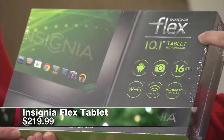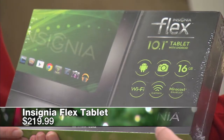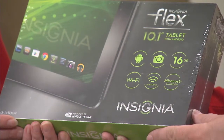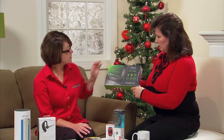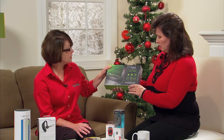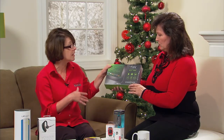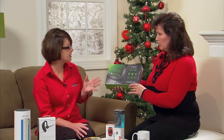This is actually the second generation of the Insignia Flex tablet. It's got a 10.1-inch screen and the Android Jelly Bean operating system, which is supposed to be very fast and very user friendly. It's Wi-Fi and Bluetooth enabled, which is nice. For right around $220, it's a pretty economical device and it really doesn't sacrifice any of the features or the functionality. It's thin and lightweight too, which is a nice bonus. It's your computer that's very portable and easy to take along in tablet form.